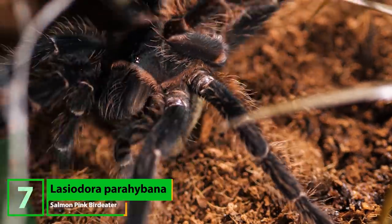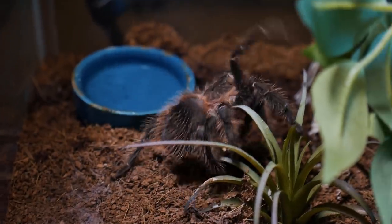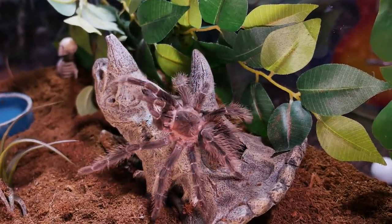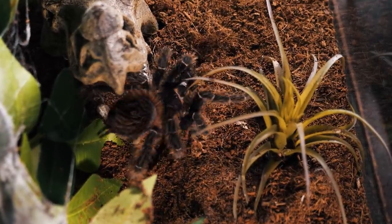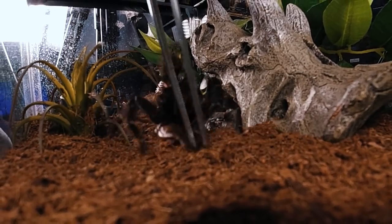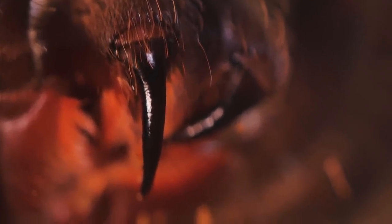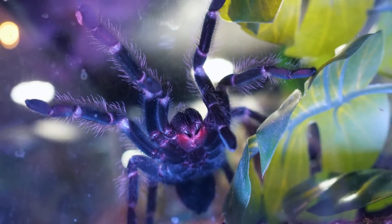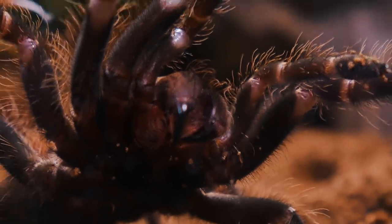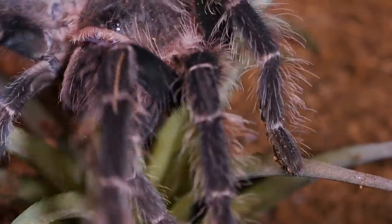Number seven is definitely a fluffy-looking tarantula — the Lasiodora parahybana, commonly referred to as the Salmon Pink Bird Eater. This New World terrestrial Brazilian bird spider is one of the largest species of tarantula in the world, with a full-grown leg span of up to 9 or 10 inches. They can live as long as 15 years and females can produce egg sacs with thousands of spiderlings. They are voracious eaters and very bold, though sometimes a little skittish, and spend a lot of time out on display. Despite their fuzzy appearance, this tarantula has some of the most irritating urticating hairs of any tarantula, so you definitely do not want to pet this tarantula's abdomen.